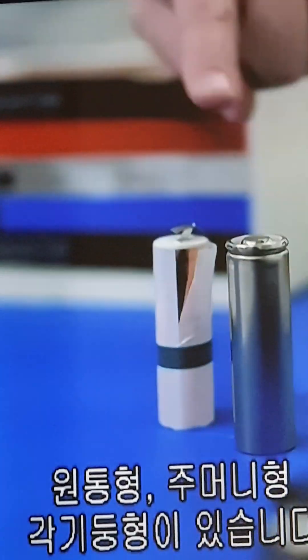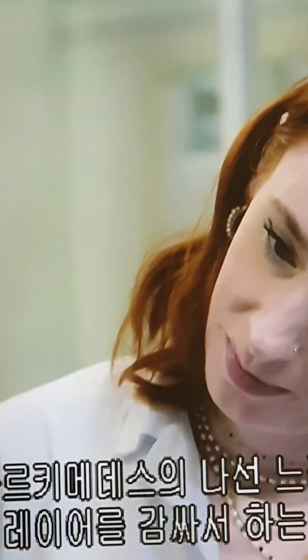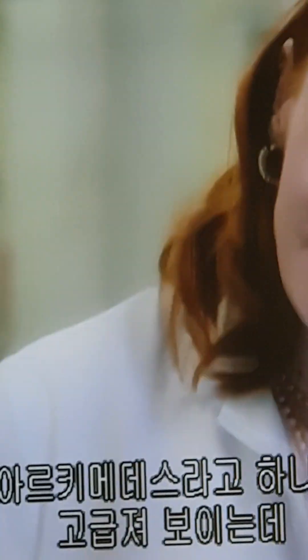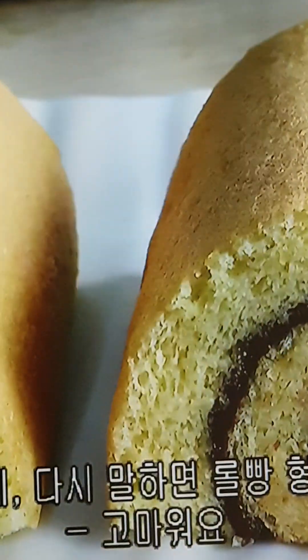So we have cylindrical, pouch, and prismatic formats. A cylindrical format works on the basis of wrapping the layers in an Archimedean spiral — you just rolled it up. So we have essentially a Swiss roll. We have a lasagna.